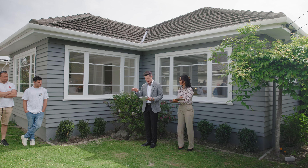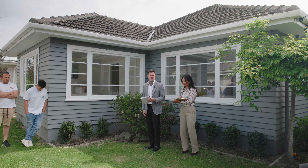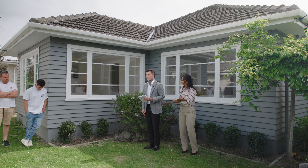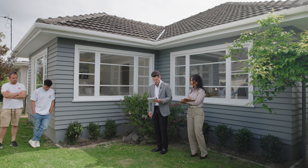Before we get things underway I just need to touch on clauses 2.0 to 2.8 in the auction contract. By bidding here today we take it and understand that you've read those clauses and understood those relating to today's conduct of auction.